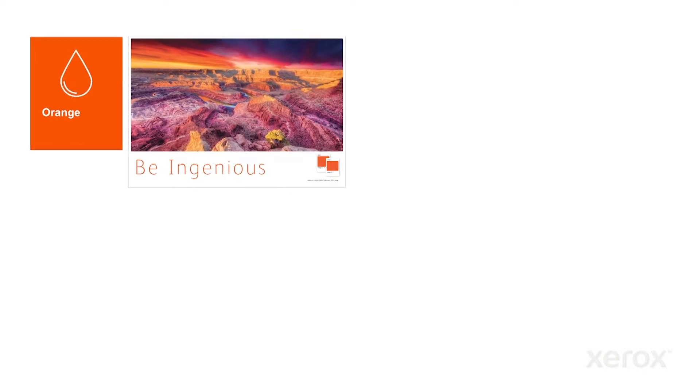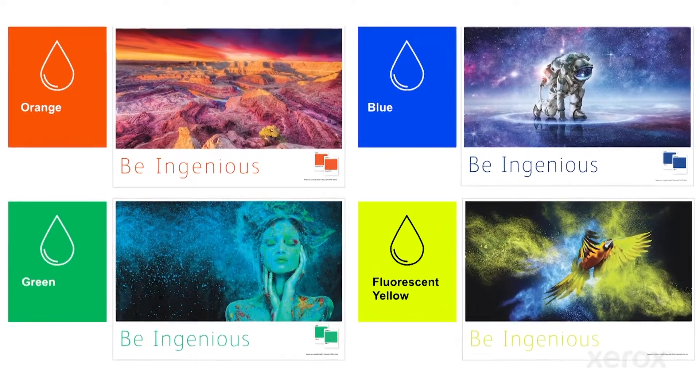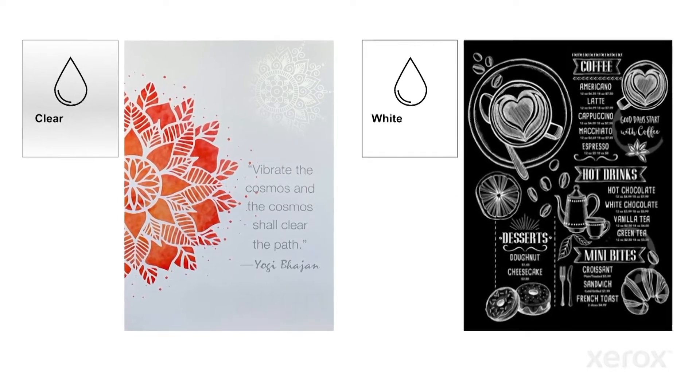The 5th Print Station of the iGen5 can support orange, blue, green, and fluorescent yellow for gamut extension or spot effects. It can use clear for embellishment or security effects, and white for printing on specialty stocks such as clear or color.